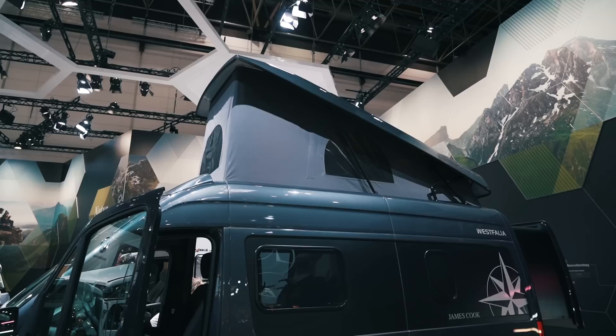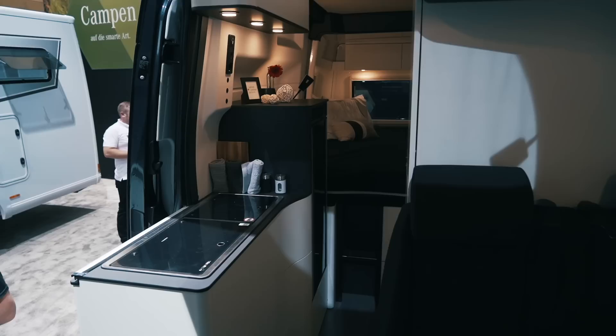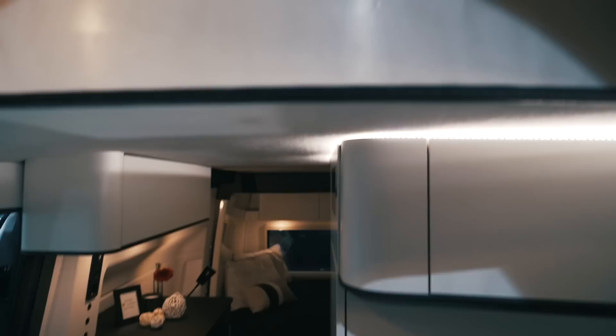Finally, there's also a pop top option which we had a look at on the Mercedes stand — and you can see how enormous this pop top bed is.